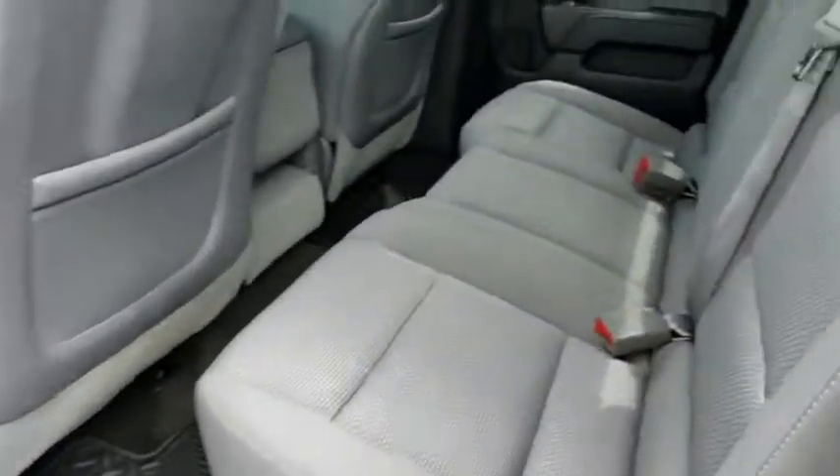Brake assist, overhead console, tachometer, cloth seat trim, front reading lamps, tilt steering wheel, passenger vanity mirror.